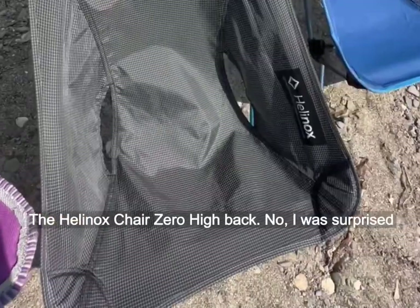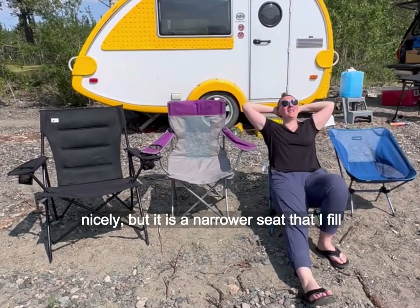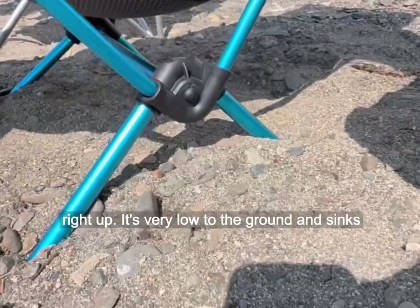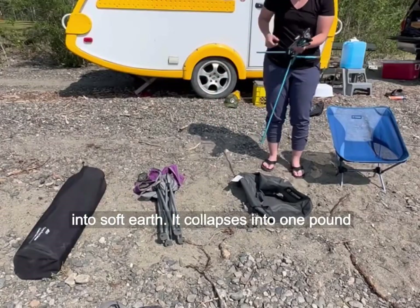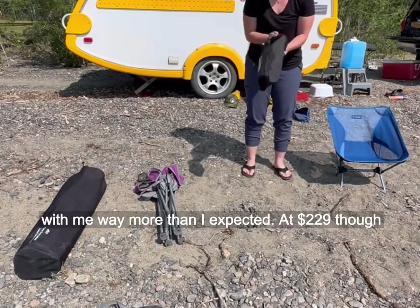The Helinox Chair Zero Highback — I was surprised by how much I like this chair. It reclines really nicely, but it is a narrower seat that I fill right up. It's very low to the ground and sinks into soft earth. It collapses into one pound eight ounces, and I found myself carrying it around with me way more than I expected.